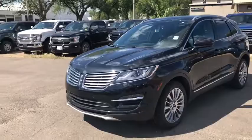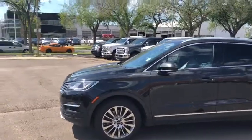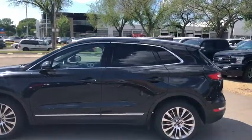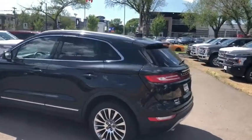On the front end we have HID headlamps as well as front parking sensors. You have your polished alloy wheels. We have keyless entry on here as well as remote start. There's a dual panel panoramic moonroof and it seats a total of five passengers.